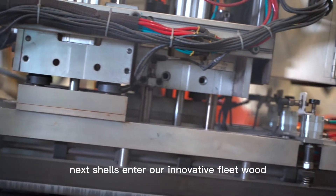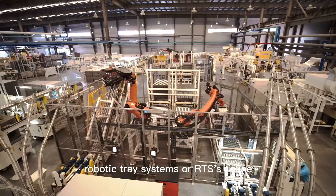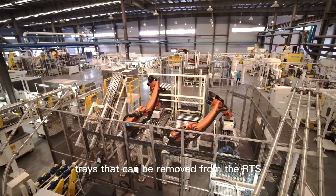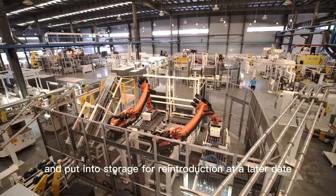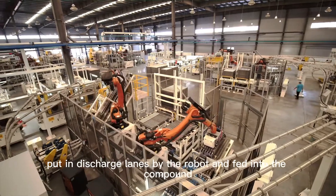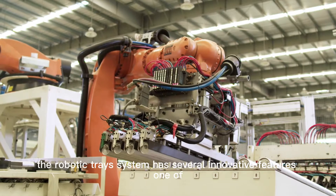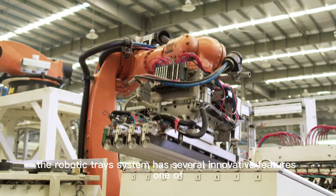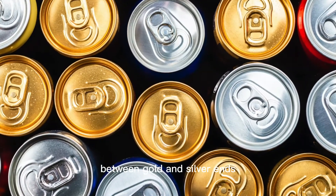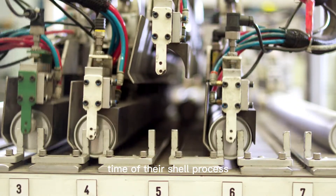Next, shells enter our innovative Fleetwood robotic tray systems, or RTSs. Unlined shells can be stored in stackable trays that can be removed from the RTS and put into storage for reintroduction at a later date, or put in discharge lanes by the robot and fed into the compound liners, which is the next step in the process. The robotic tray system has several innovative features, one of which is the ability to ensure product separation between gold and silver ends, helping clients achieve maximum uptime of their shell presses.